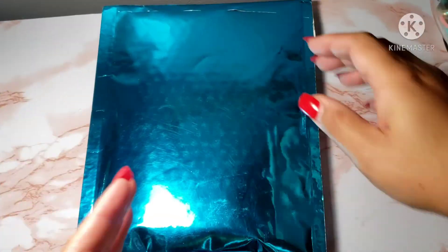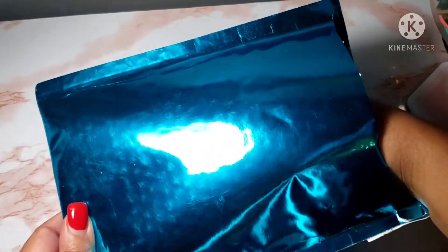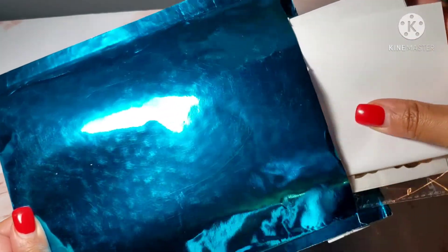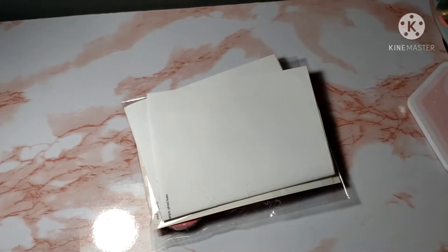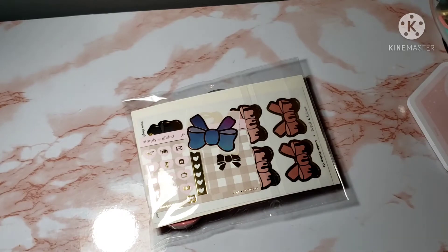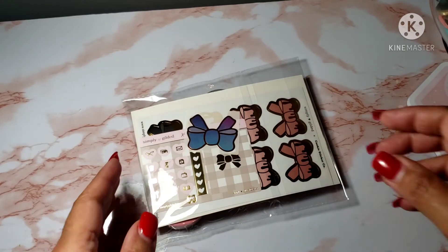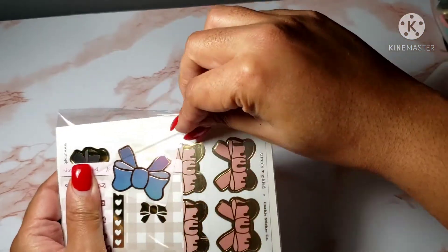Alright guys, let's go ahead and get into this washi goodness. Let me pull everything out of the packaging and let's just go ahead and dive right into this haul. I'm excited.